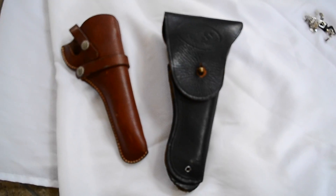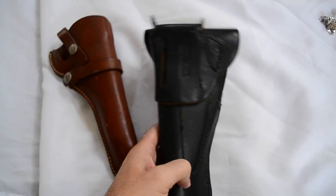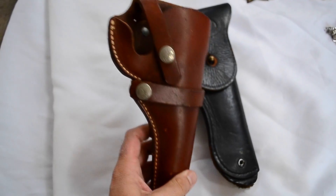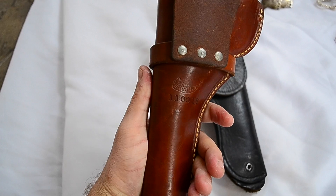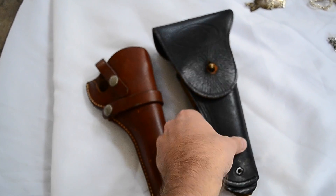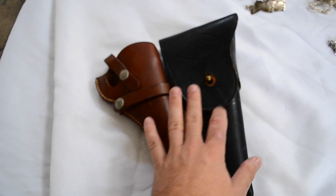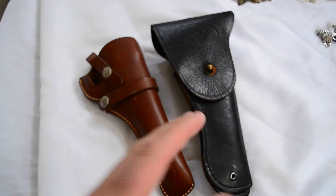I picked up these two gun holsters. They're $2 a piece. This is a US one and this is a Hunter. I'm not 100% sure on which guns go in these, but revolvers, 1911s, stuff like that. $2 a piece. They're only worth about $10 to $15 a piece, but if I get a bunch of holsters I can list them in a lot and they'll sell.